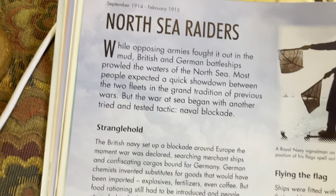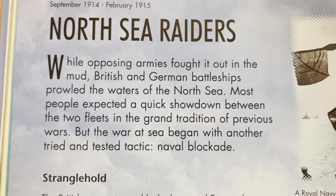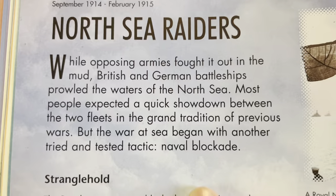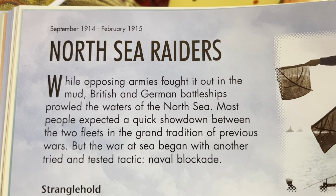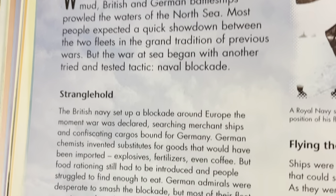Page 32 and 33: North Sea Raiders. While opposing armies fought it out in the mud, British and German battleships prowled the waters of the North Sea. Most people expected a quick showdown between the two fleets in the grand tradition of previous wars, but the war at sea began with another tried and tested tactic — naval blockade.